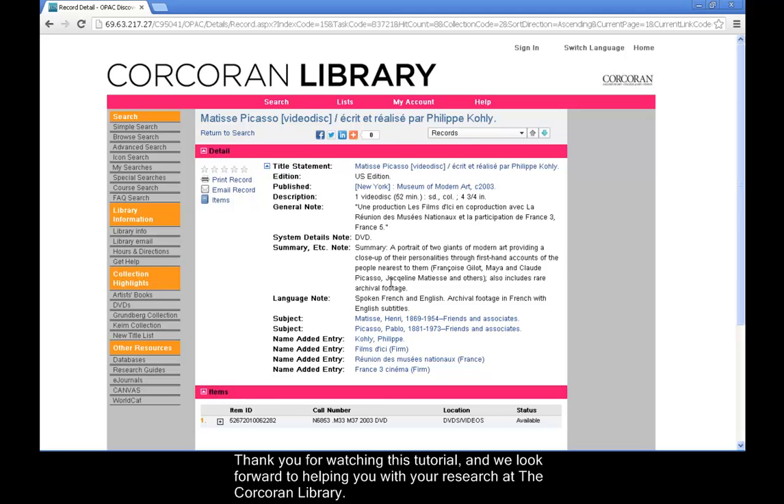Thank you for watching this tutorial and we look forward to helping you with your research at the Corcoran Library.